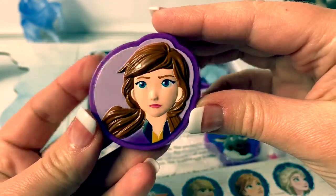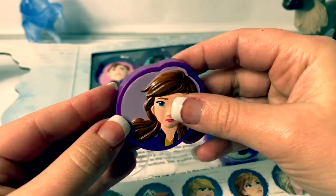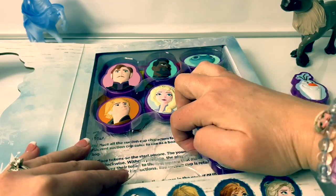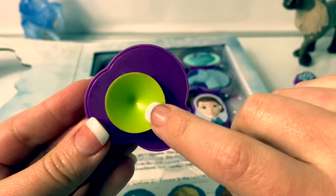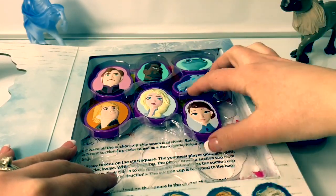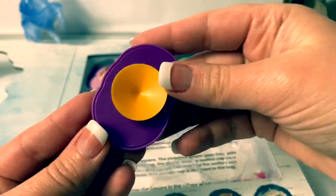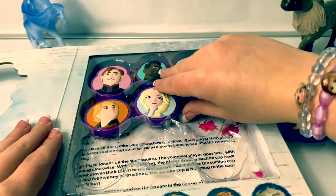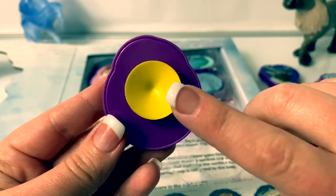Here is Princess Anna, and her suction cup is red. Here is Sven the reindeer, and his suction cup is green. Here is Queen Iduna, and her suction cup is orange. Here is Queen Elsa, and her suction cup is yellow.